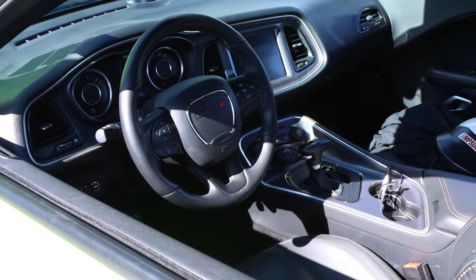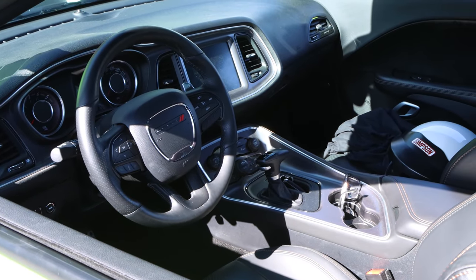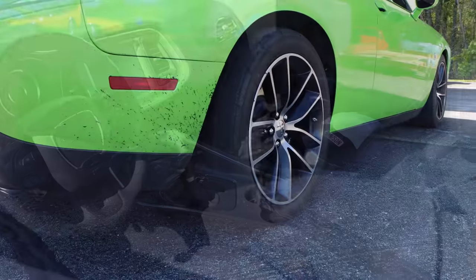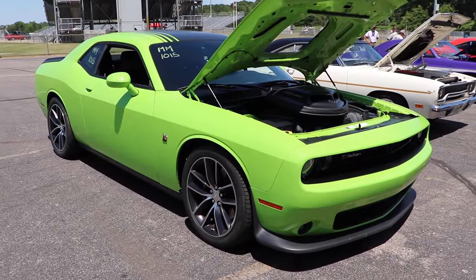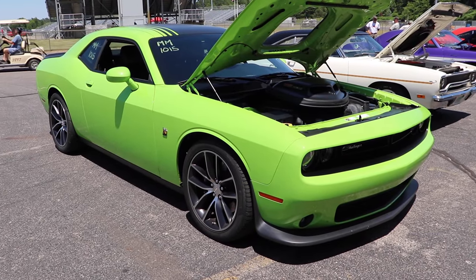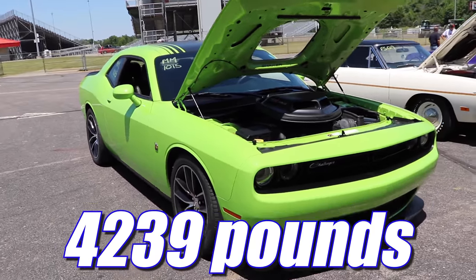The 6-speed manual transmission was standard in these cars, but like the Coronet, this one has the optional TorqueFlite automatic. However, in the modern day, it's an 8-speed, not a 3-speed. Out back, the automatic-equipped cars received a set of 3.09 gears. And then we get to the biggest weakness of this car, and that's its weight. Curb weight is 4,239 pounds.